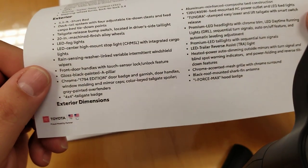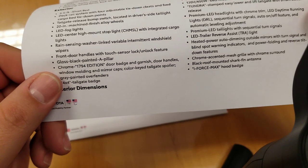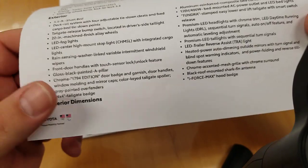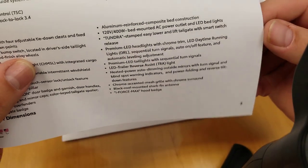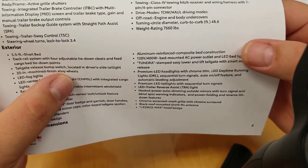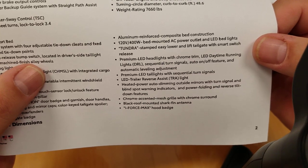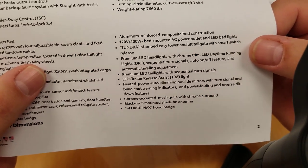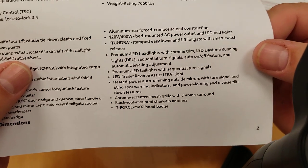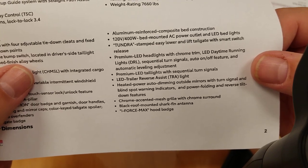Your front door handles have a touch sensor unlock feature — it's push button start, grab it and it'll unlock for you. Gloss black painted A-pillars, chrome 1794 edition door badges, garnish on your door handles, window molding, mirror caps, color key tailgate spoiler, and gray painted overfenders with four-by-four tailgate badge. Aluminum reinforced composite bed construction, same as in the Tacoma, adapted to the Tundra. A 120-volt 400-watt bed-mounted AC power outlet. The Tundra stamped easy lower and lift tailgate with smart switch release. Premium LED headlights with chrome trim, LED daytime running lights, and sequential turn lights.